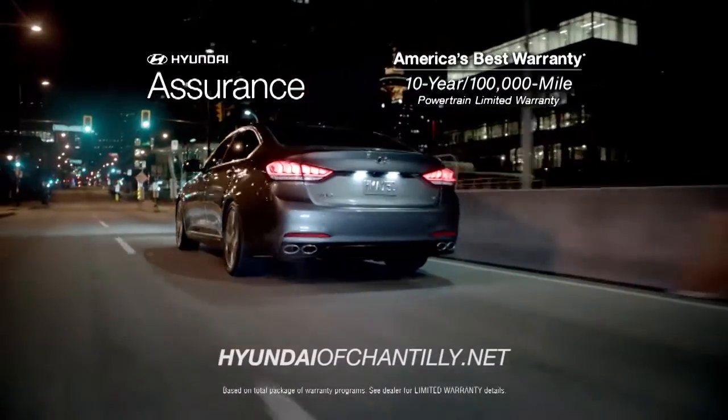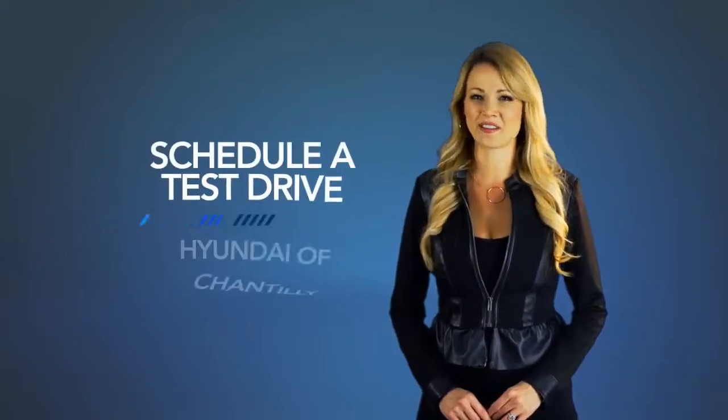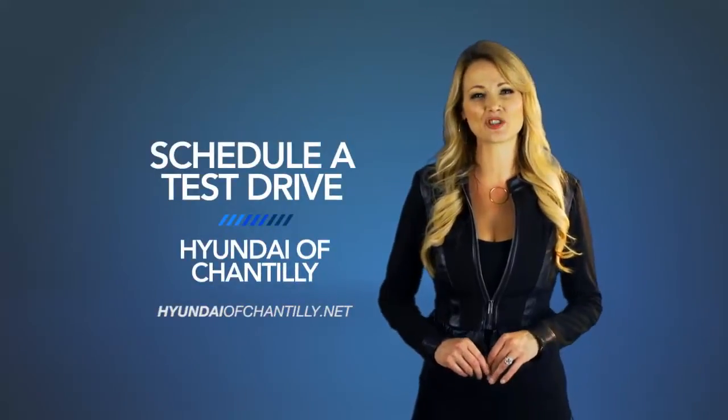Discover all the safety the 2015 Genesis has to offer. So schedule a test drive of your very own at Hyundai of Chantilly today.